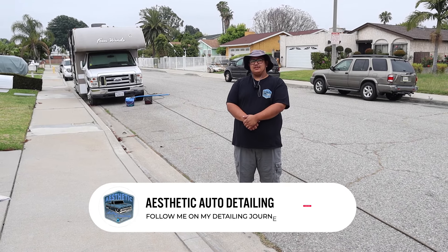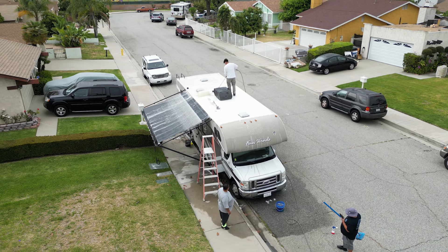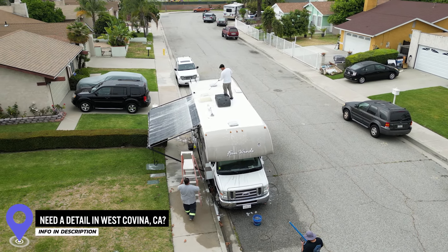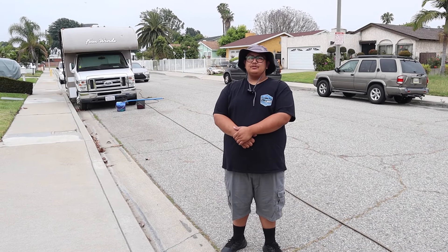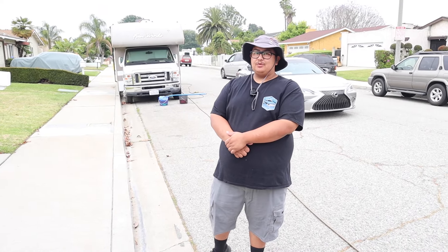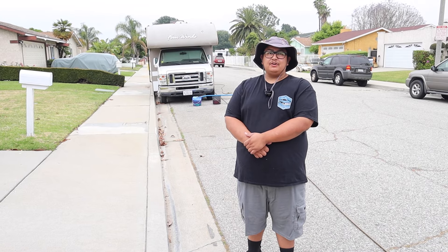My name is Jerry with Aesthetic Auto Detailing and today we're working on this RV. We're here in Baldwin Park, California and I'm going to show you my process and how I price them as well. I've probably done about four or five RVs so far. I would like to work on more but it's just how it worked out. All my clients so far are very happy with the work.